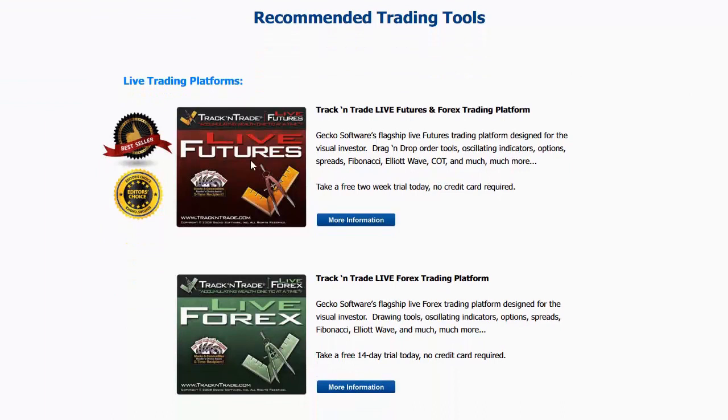You can see the recommended trading tools — we have the live trading platforms that we use. These are from Track and Trade: Track and Trade Live Futures and Track and Trade Forex. If you click the more info buttons, you can find out more information about the platforms we're using. I also use a plug-in to the live futures version called the Bulls and Bears. That's what turns the price bars red, yellow, and green, and gives me the Elliott Wave blue light system. It works on both the live futures as well as the live forex.